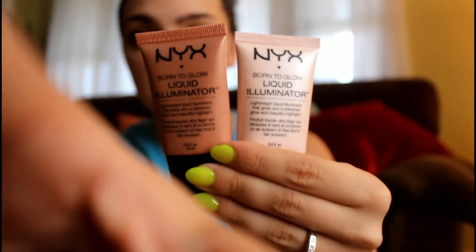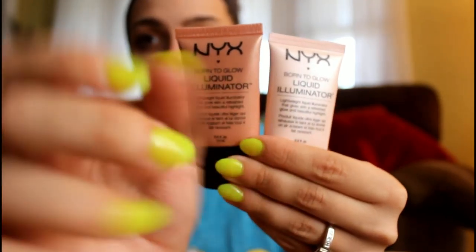The next two things are also from the NYX Born to Glow line — it's the Liquid Illuminator. These are just like highlighters and I have Sunbeam and Gleam. I really like them when I'm not wearing powder and stuff, just like a liquid almost no-makeup makeup, just my skin but better. On some days I'll even just put this alone by itself without any foundation, all over my face, and then powder it down so I don't look too shiny. I kind of like the effect it gives.